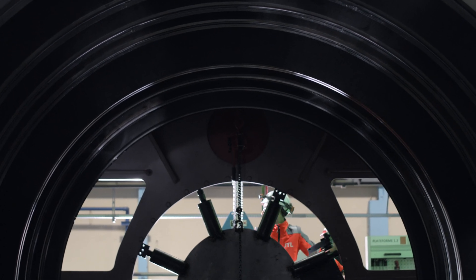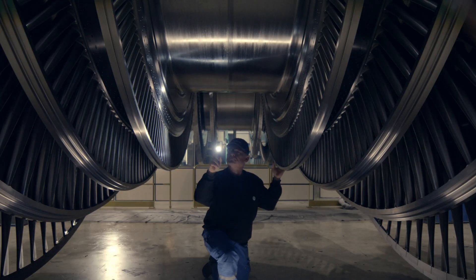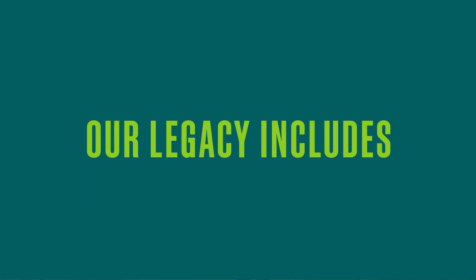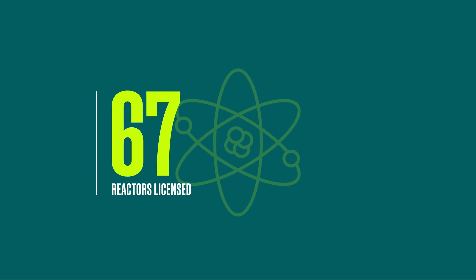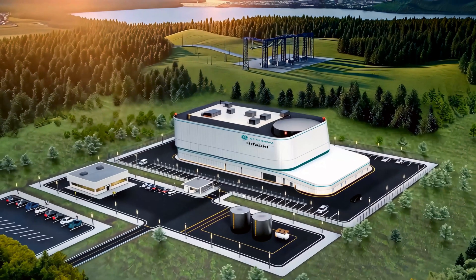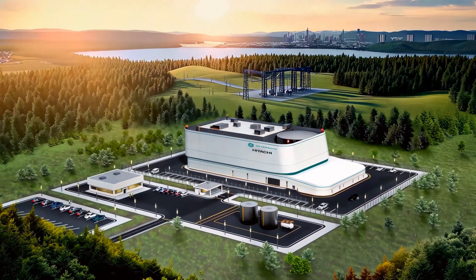With more than 70 designs out there, our technology is different. We have the most innovative and simplistic design there is. We also bring the experience to the table — we have 67 reactors deployed in 10 countries around the world. We're not new to this. It is our services, our fuels, and how we support the installed base of the boiling water reactor fleet — all of that comes together with the BWRX-300, and will be part of our business offering in the future.